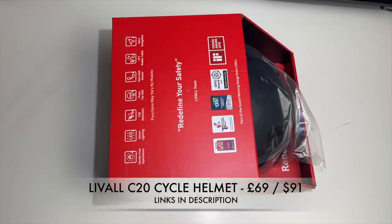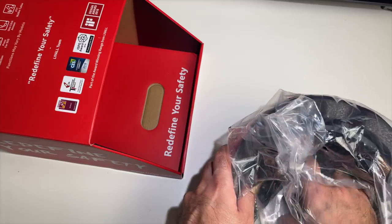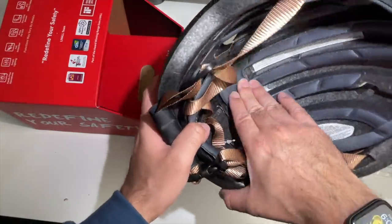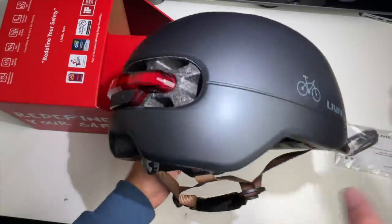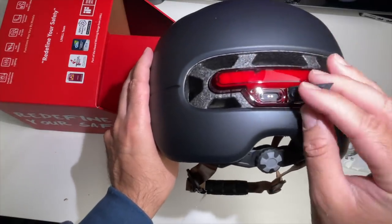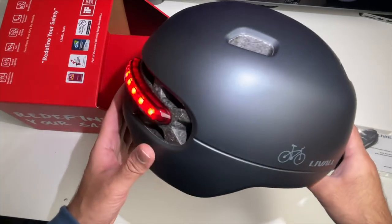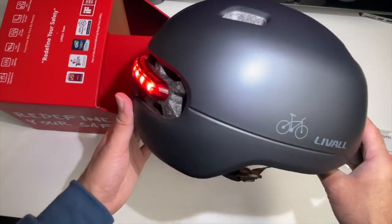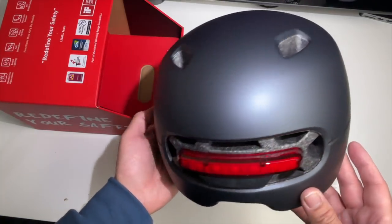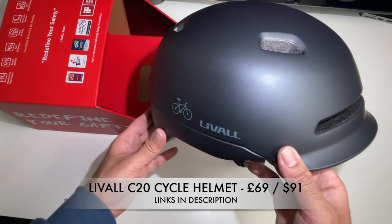Here we have the Liveall C20 cycle helmet — very lightweight, durable, and robust with comfortable padding. It supports smart lighting, and on the back you've got brake warning lights, a power button, and a charger port. This helmet features fall detection, SOS alerts, automatic power on and off, and is compatible with Strava and iHealth. There is a Liveall smartphone app to manage features. It charges via a USB magnetic cable, offers around 36 hours of battery life, and is IPX4 waterproof.